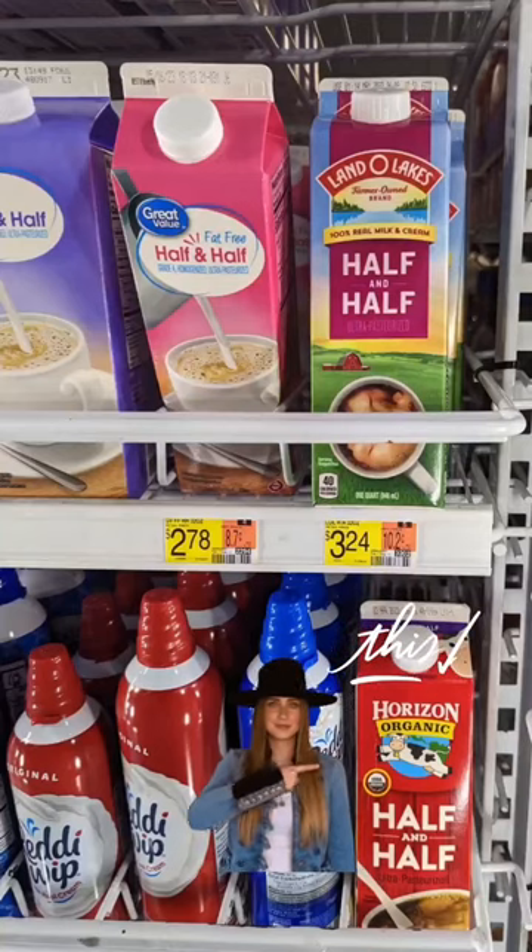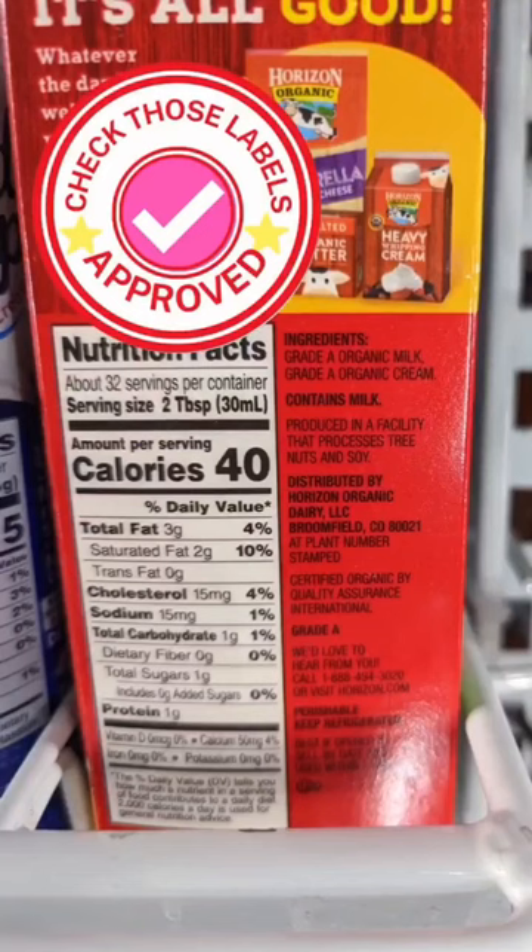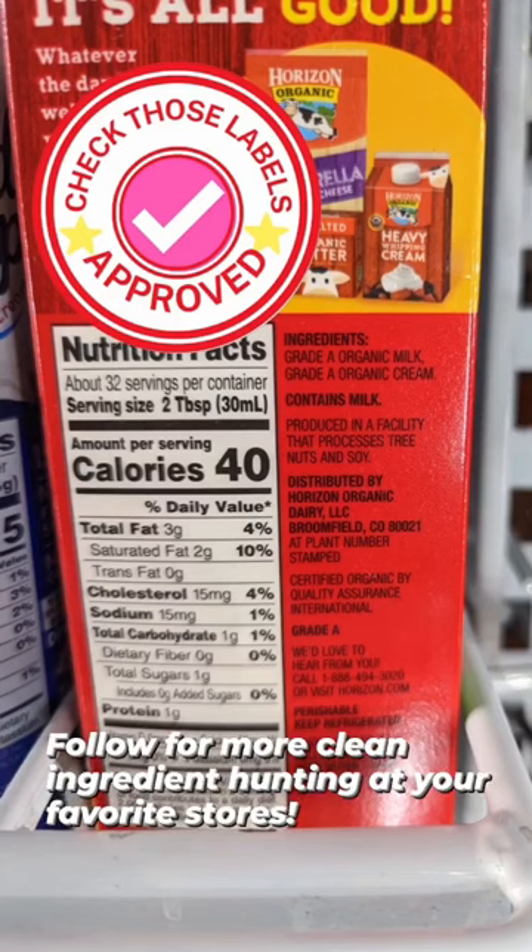My choice is the Horizon Organic half and half coffee creamer. It has only organic milk and organic cream. You can add your own sweetener at home, and it is the cleanest coffee creamer option you can find at Walmart.